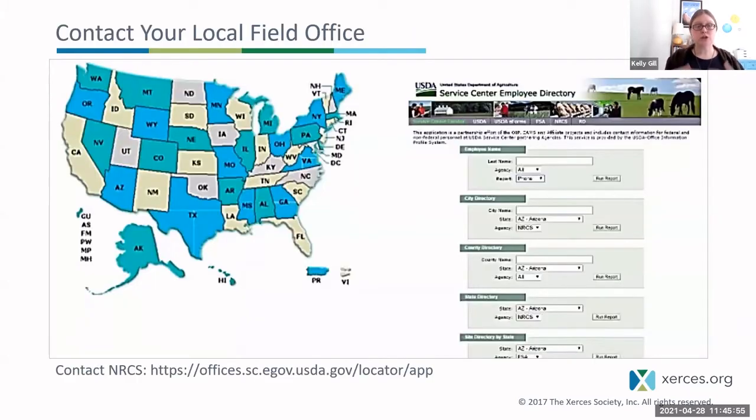To learn more about these programs — I am a biologist working on pollinators and beneficial insects, not a programs expert — you can contact your local field office for answers about paperwork, the process, eligibility, and where to get started. You can do that online by Googling 'contact NRCS' and a map will come up where you can select your location for your local field office.